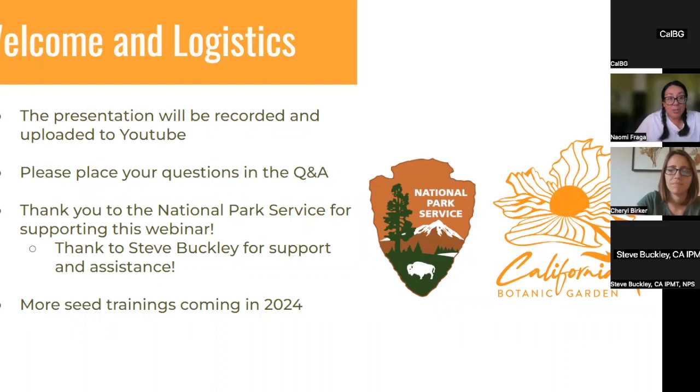This is the first of a series of trainings we're going to be doing. This particular training is focusing on seed processing and storage, primarily because of the season we're in right now — the late summer months — which is the time to be thinking about getting your seeds ready for processing and putting them into storage. We will be covering other topics in the future, including seed collecting and other aspects of seed work with emphasis on the California flora.